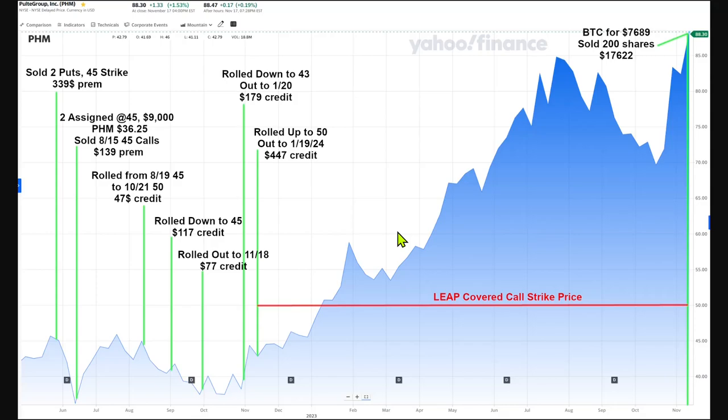I looked at rolling it out and up again a few times, but PHM LEAP options aren't that liquid, so I thought I'd have trouble getting another LEAP roll filled. I decided to just wait: PHM would either come back close to my strike and give me another opportunity to roll — but this did not happen — or it would eventually get so high that the option would lose almost all of its time value, which would let me close out the option and sell the stock without paying much time value. That's what happened. I closed out my PHM position November 17th, a couple months before it expired, for a nice gain — but much less of a gain than if I would have just bought and held the stock over that time.